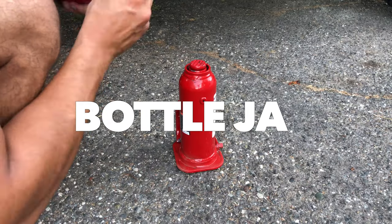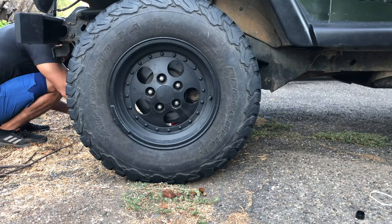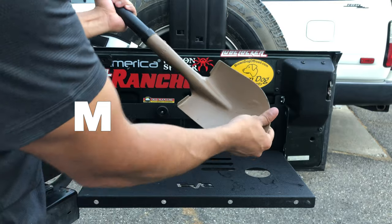Number three is the bottle jack. This thing is small, compact, and it's not really bulky. And in case you ever need to change out a tire, this is much better than a high lift jack or a regular jack where it's going to take up a lot of space, and it's affordable.